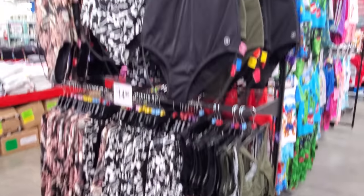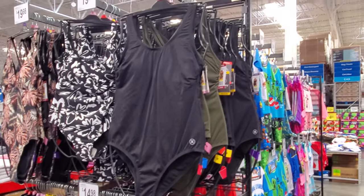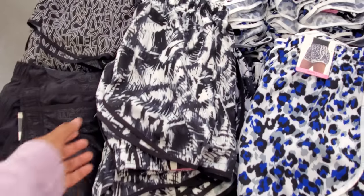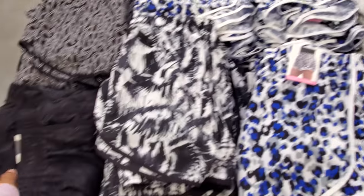Swimsuits are out — $14.98. I love that green one — those are by Hurley for $20. Calvin Klein active shorts — $11.98.